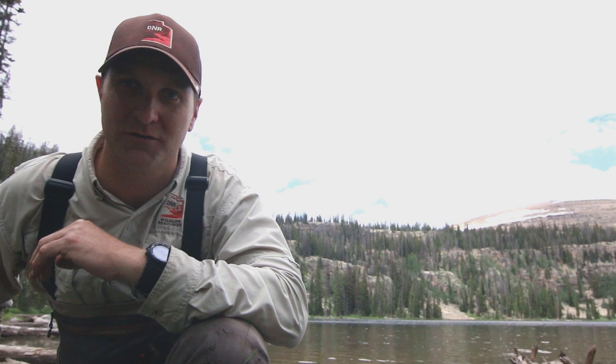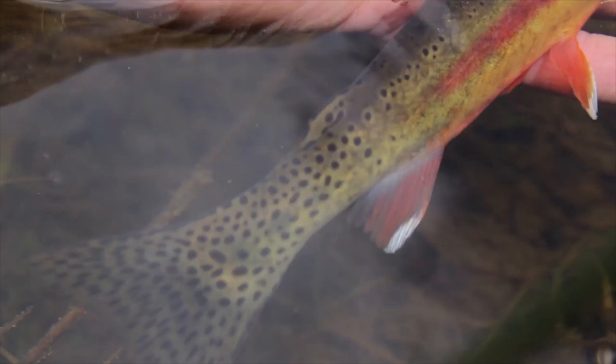We just got to Echo Lake today in the Uintas. The conditions are perfect, the weather's beautiful. Let's go see if we can catch some golden trout.